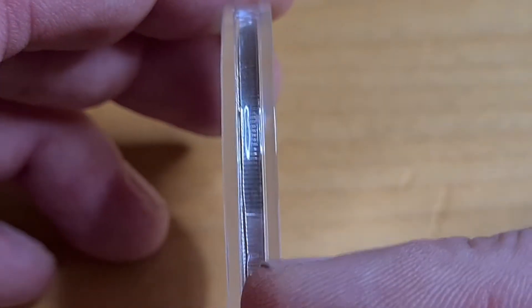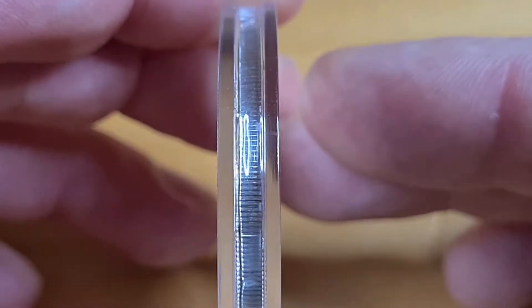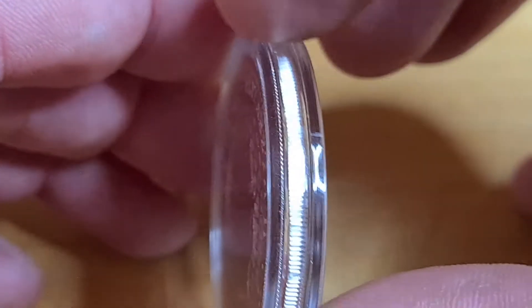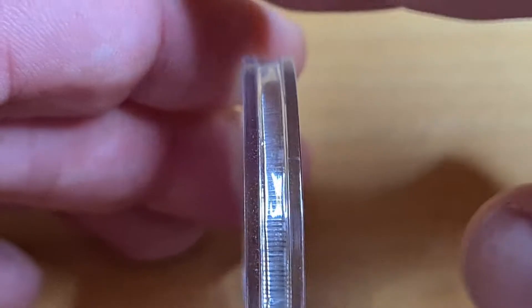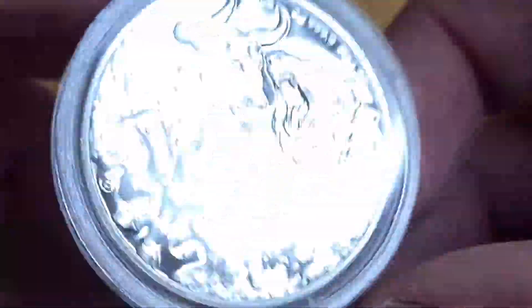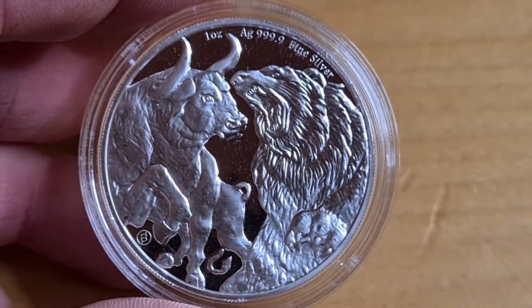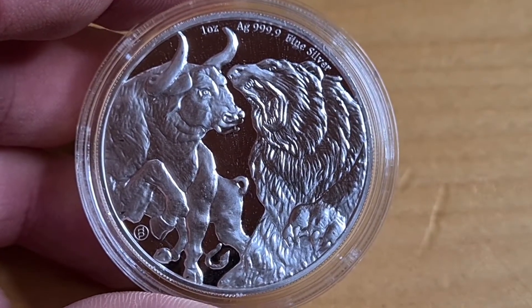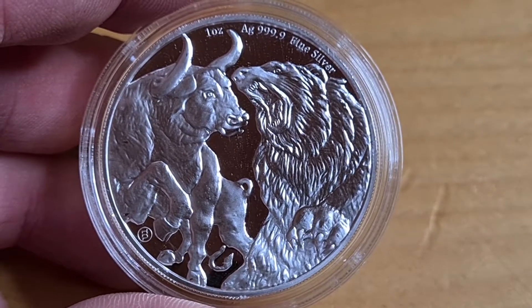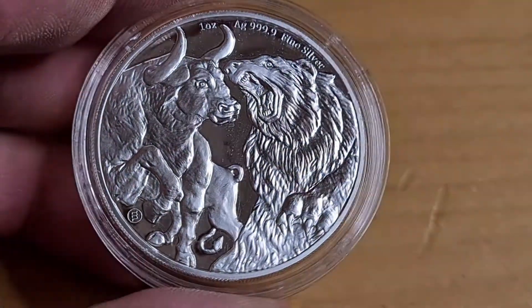We have a reeded or milled edge here, and it is very, very cool. It's in a really weird capsule — it has a lip that folds down and into it, kind of like a U shape. I am trying something different here; my studio has started being built, so hopefully you're going to notice a change in quality on the video and see things that stand out a little bit better.